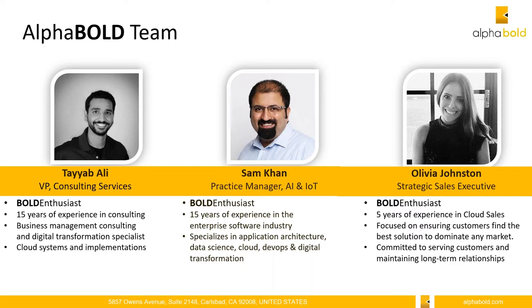I am joined by Tayeb Ali, who is our VP of Consulting Services. I'd also like to introduce Dan Khan, who oversees our AI and IoT practice, and who I like to refer to as the mastermind behind Alpha Bold — he really drives Bold Connect in terms of architecting and perfecting it.